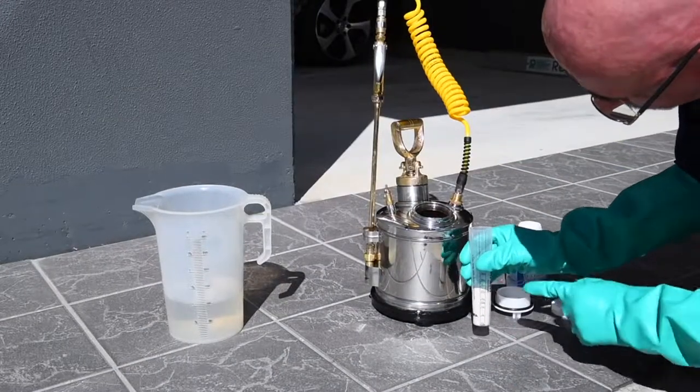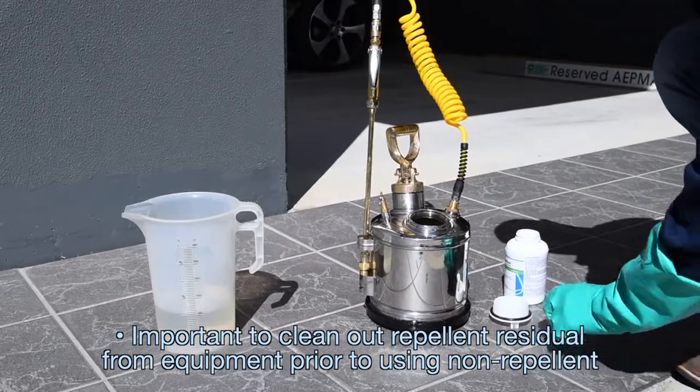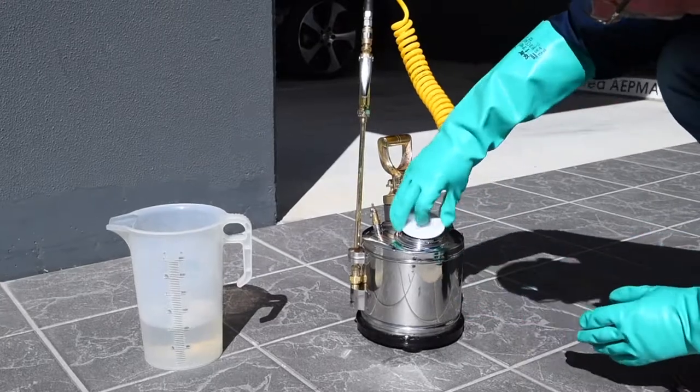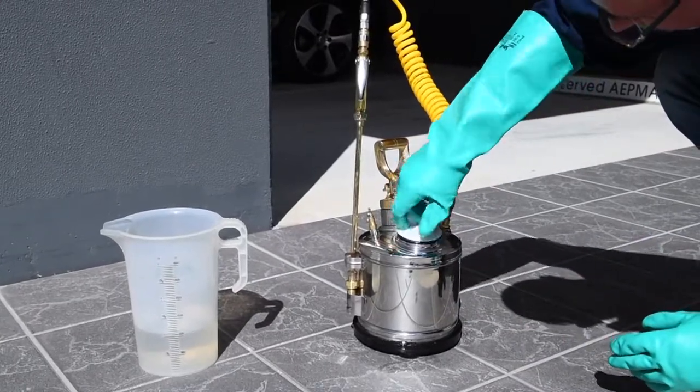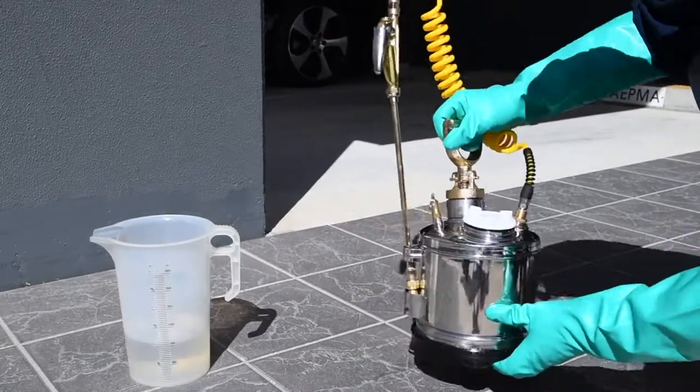So in those instances, that's where we should be using a non-repellent — but be careful, this is where guys make a lot of mistakes. They go and put a non-repellent into that spray equipment straight away, and unfortunately the residual of that repellent in the spray equipment is going to outweigh that non-repellent's activity. And they go, 'oh, the non-repellent doesn't work' — but that's not the case. We need to clean out our equipment properly.